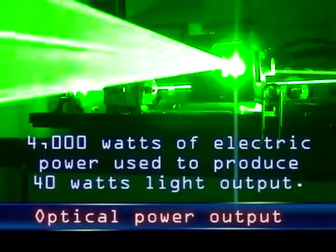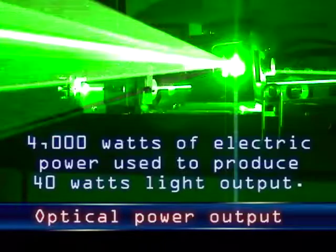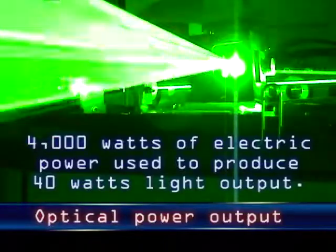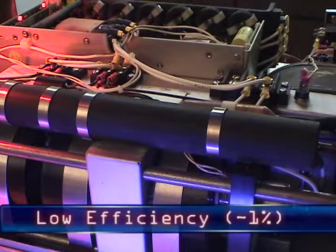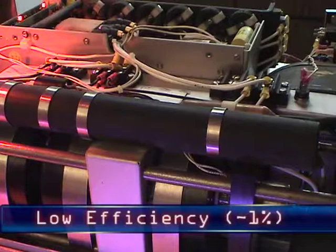A 40-watt laser might not seem like much power at first, but that's optical power. In comparison, a 40-watt light bulb emits only a few milliwatts of optical power. Light bulbs and lasers are both inefficient at converting electrical energy into light — over 99% of the energy is lost in heat.